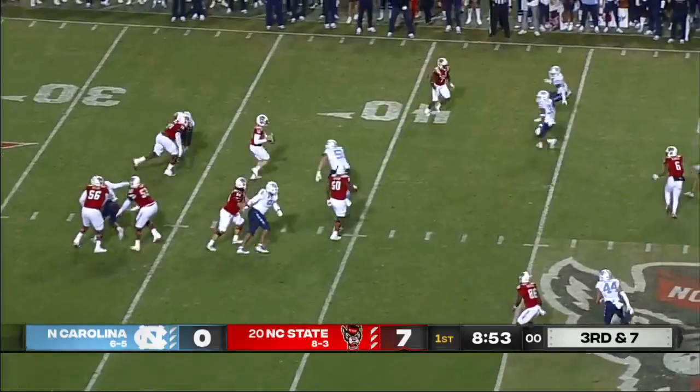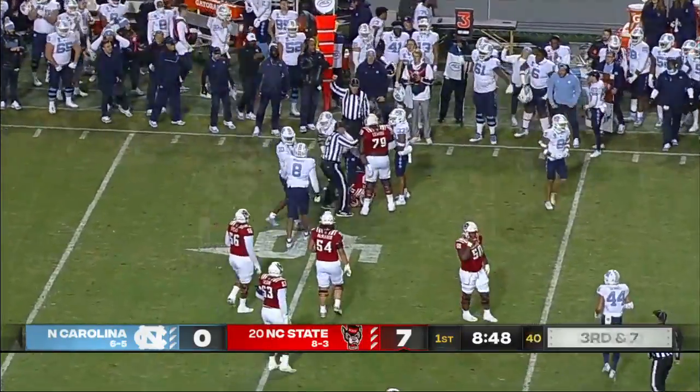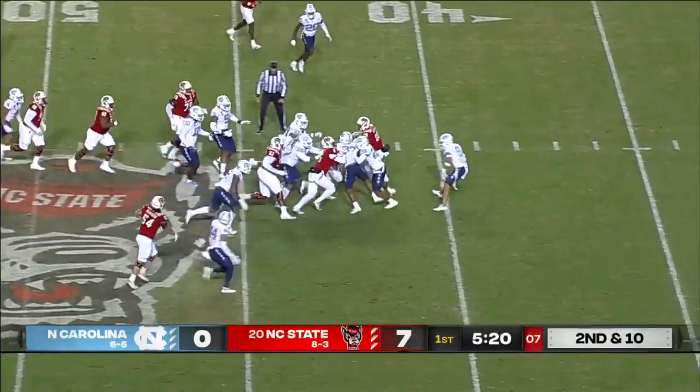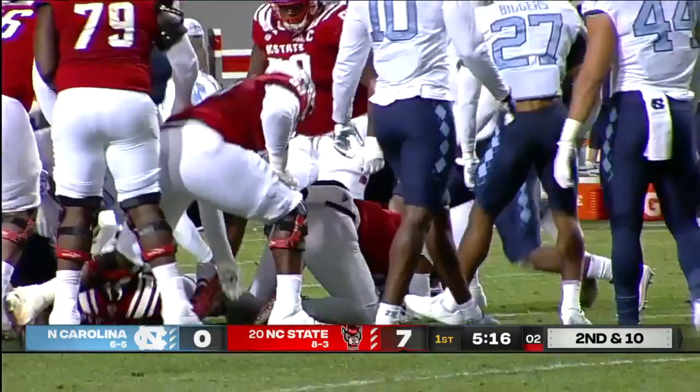Leary falls down in the pocket, keeps his eyes downfield, and is going to get brought down by the North Carolina defense. Four different receivers have caught a pass tonight. Second and ten, the give to Person Jr. — a big physical run. Look at Person Jr. carry the Tar Heel defense.